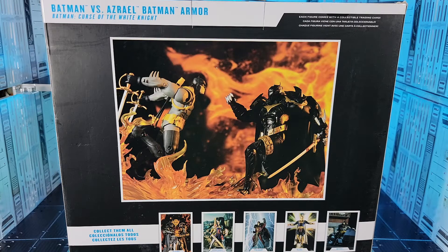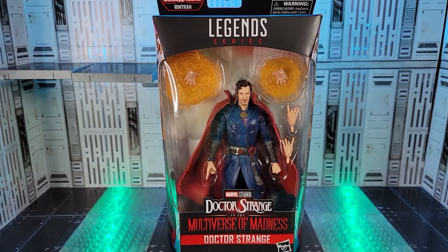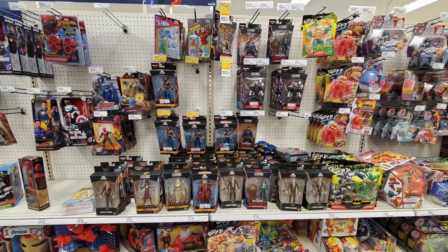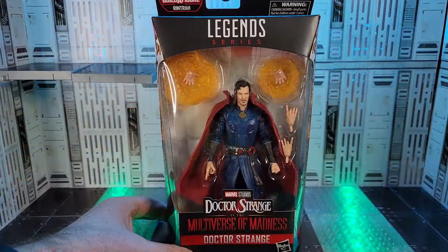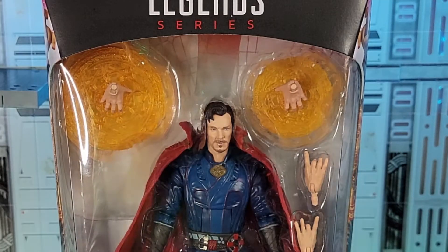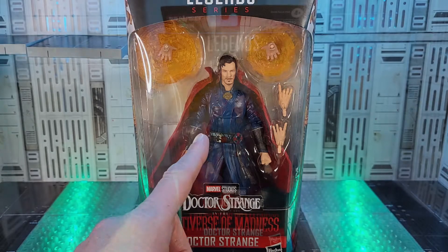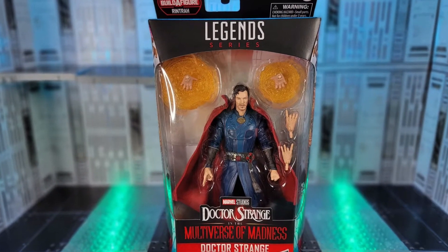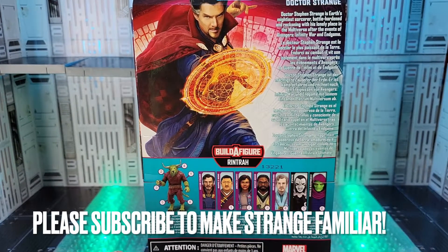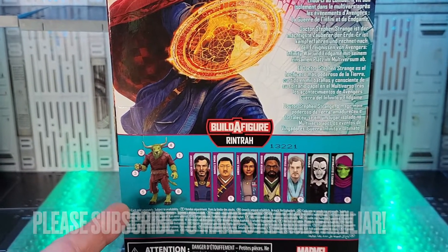Please subscribe if you'd like to see me building the Batcave. Finally, after weeks and weeks of searching, my daughter chauffeured me around toy hunting today while we were practicing driving and we finally have the Doctor Strange Multiverse of Madness figure. I really appreciate the hands with the effects, although they're getting reused quite a bit — maybe they could change the color. But I'm super stoked to check out the new body sculpt and faces and compare it to some other Stranges. Please subscribe to the Nerdery as I'm going to unbox this entire wave and rank them 1 through 8, including the Rintrah Build-A-Figure.